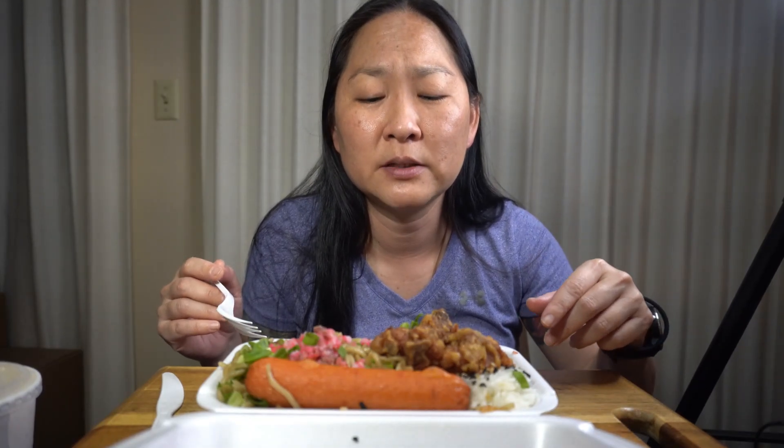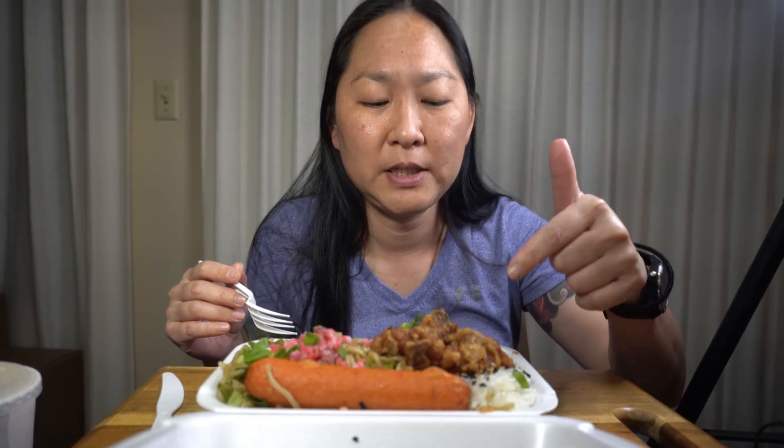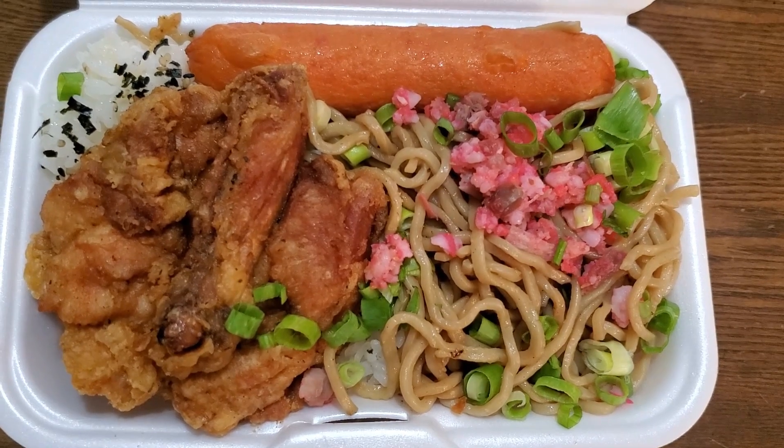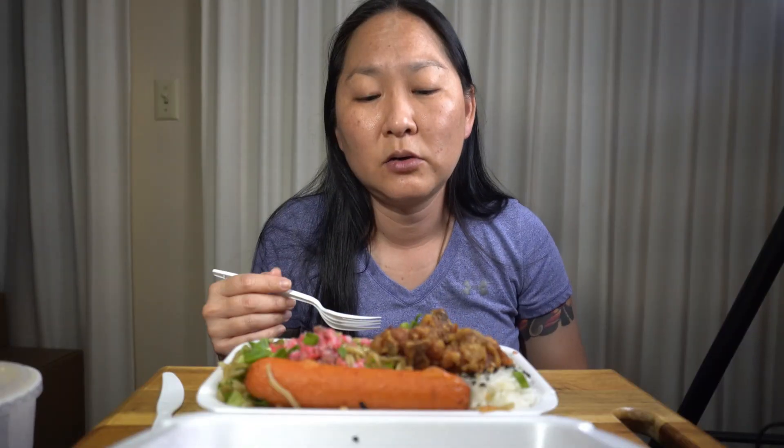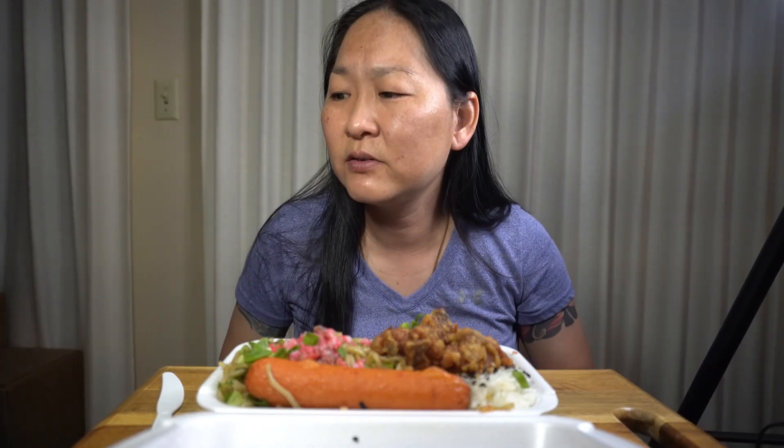I didn't want to get too many things. The most appealing items — he wanted me to try their fried noodles and the fried chicken — was the school lunch. It's called a school lunch. It has a piece of fried chicken, some Portuguese sausage, their fried noodles, some rice with furikake, and a hot dog. I also got an orange bang — that's super old school. You don't really see that a lot, and if you're not familiar with it, it's kind of like a creamsicle drink, like an orange Julius.